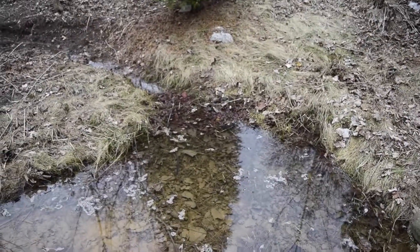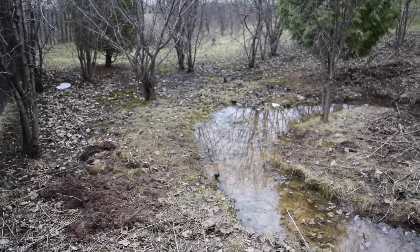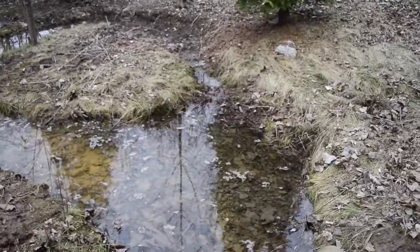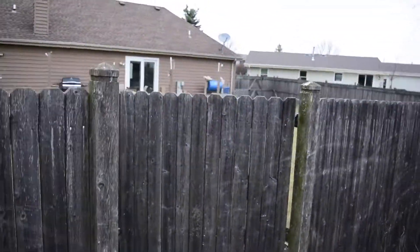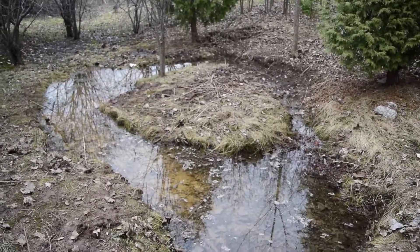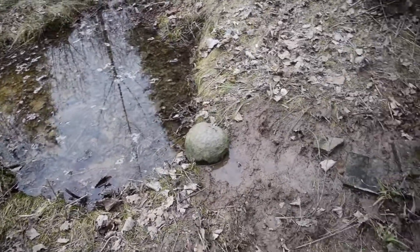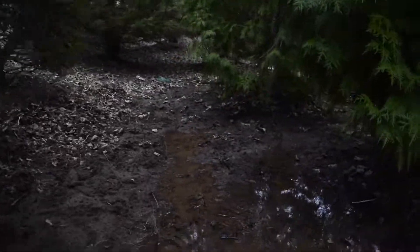All it needs now is some nice native plants. There are a few that look like some sort of lily, but I want to get more in here and get this well established — kind of act as a nice holding pond for rainwater. Hopefully we can develop this back here into a nice ecosystem. Definitely stay tuned to see the progress and what kind of ecosystem we can create using permaculture techniques.